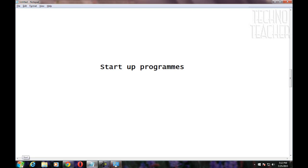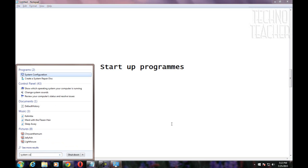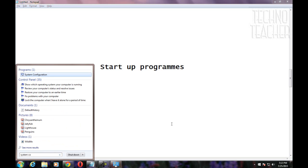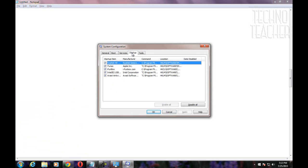Startup programs are software which will be automatically loaded every time you turn on your system. The startup programs shown here do not need to load at startup. Choose those which you don't need and disable them as shown here.